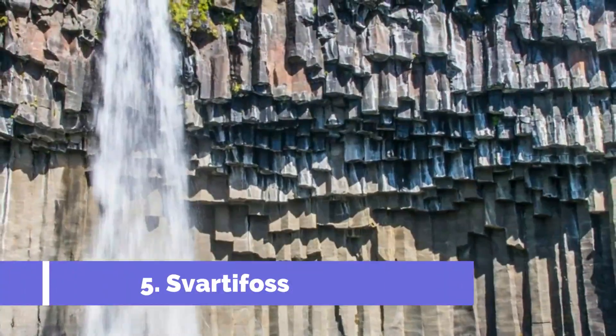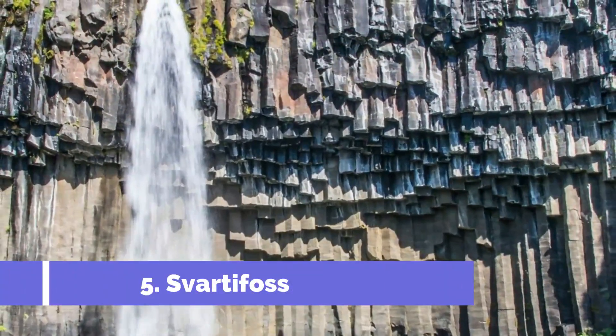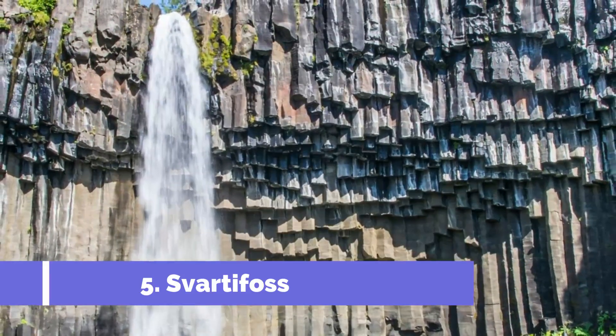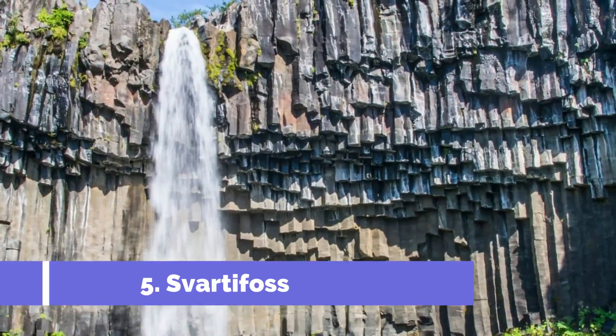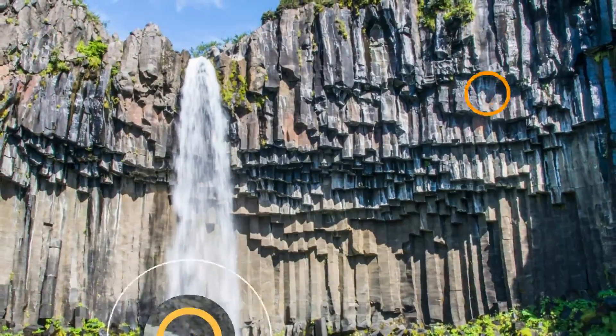Number 5. Svartafoss. Meaning Black Falls in Icelandic, Svartafoss is named for its cliffs of hexagonal basalt columns. They may remind you of those seen at Giant's Causeway in Northern Ireland or Reynisfjara Beach in Southern Iceland.